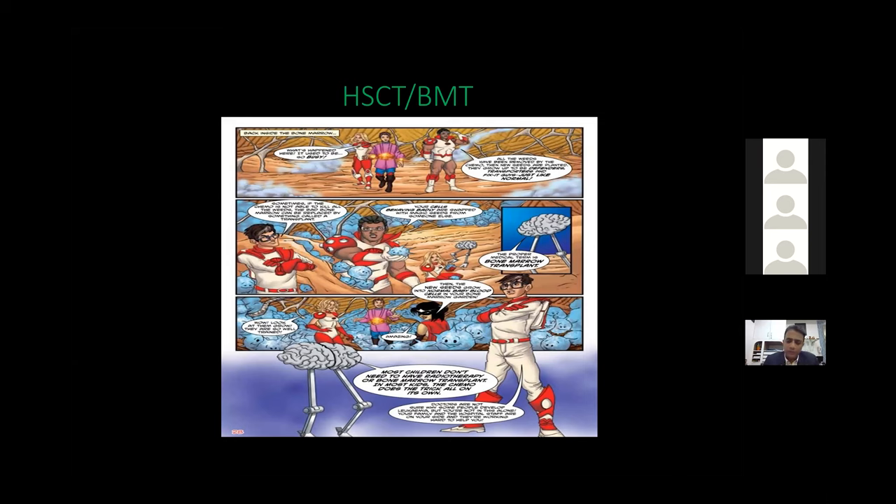In basic terms, transplant is used to cure defective marrow or get rid of defective cells in the bone marrow. Diseases causing marrow defects include cancerous conditions such as acute lymphoblastic leukemia, acute myeloid leukemia, chronic myeloid leukemia, and juvenile myelomonocytic leukemia, as well as benign conditions like thalassemia, where the child is transfusion dependent. These diseases can be cured by offering a hematopoietic stem cell transplant.